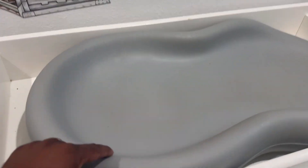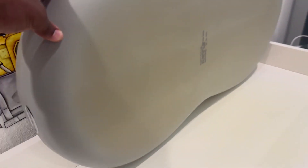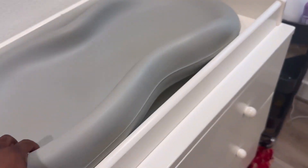We've used this changing pad for over two years now and we've had two babies, so we've used both babies on it. It's a little discolored at the bottom, but overall it still looks great and is in really good condition.